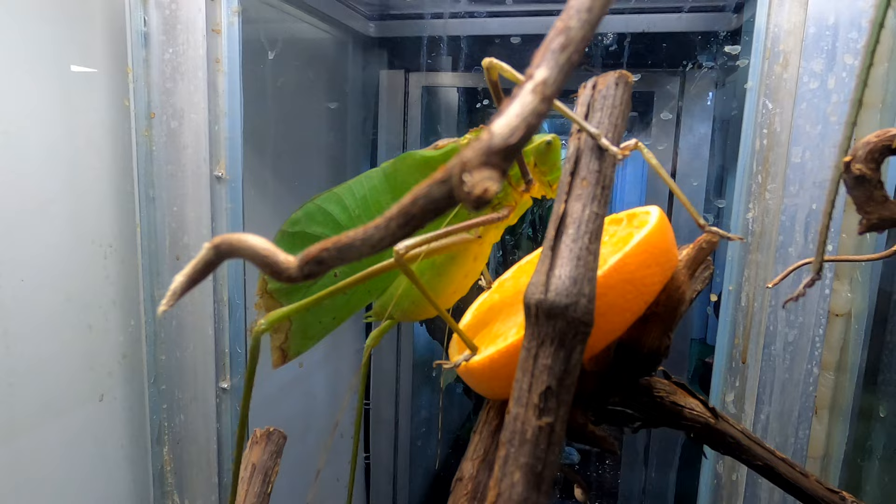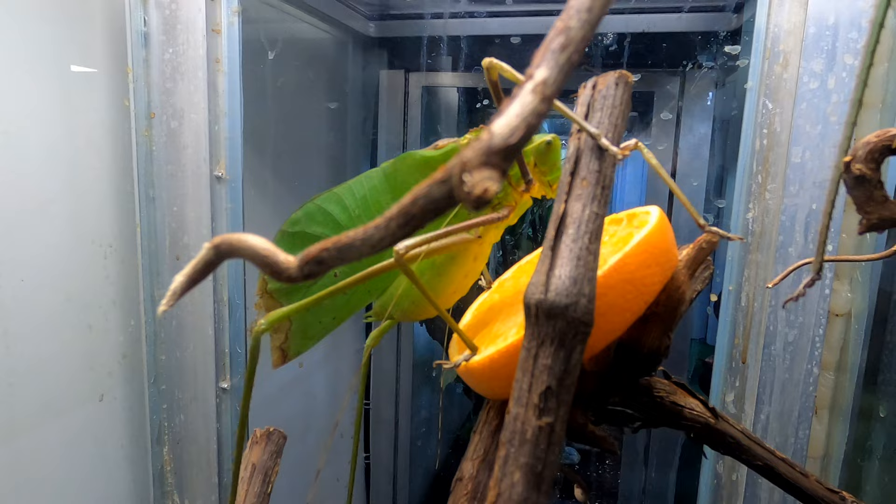Look at this — this is a giant insect. This is a giant katydid. It's bigger than that slice of orange.